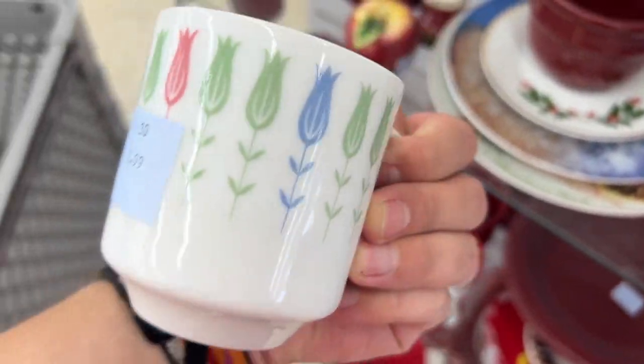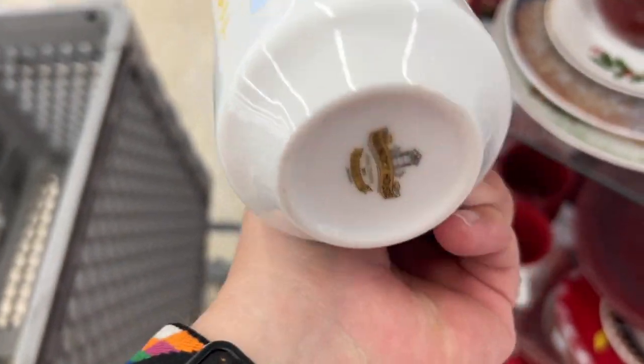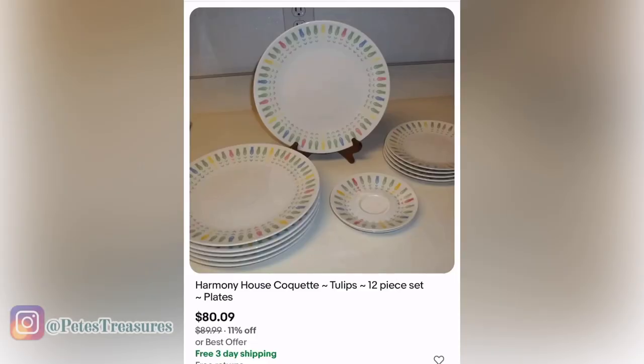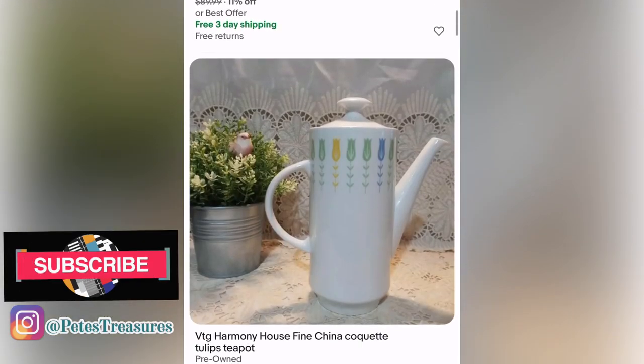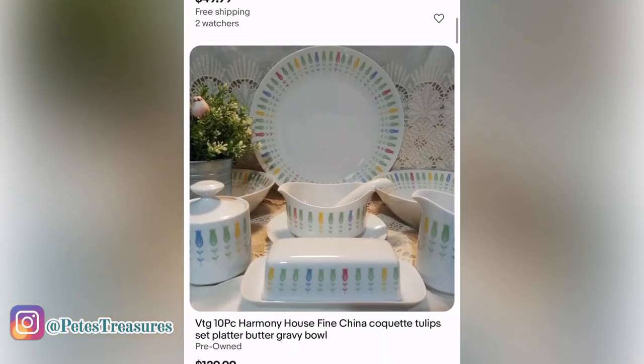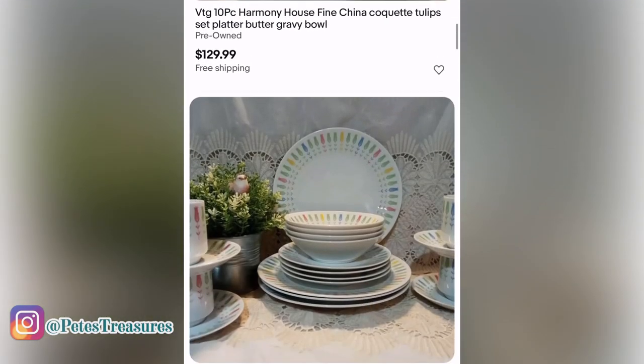Y'all remember these Pokeballs from Burger King? I had them as a kid! This little teacup was just too cool — I had to get it for a dollar fifty because it was half off. It's from Harmony House and looked very mid-century. Here are some listings — it's the Coquette or Tulip pattern — and it looks like if you have the right pieces it sells well.